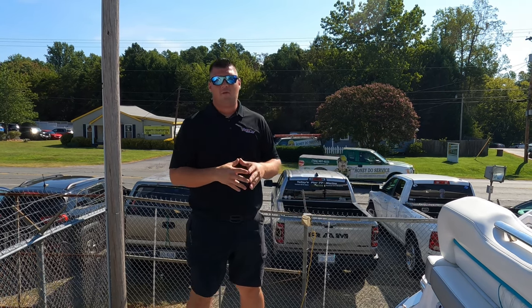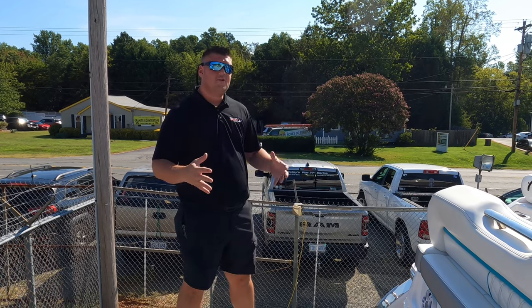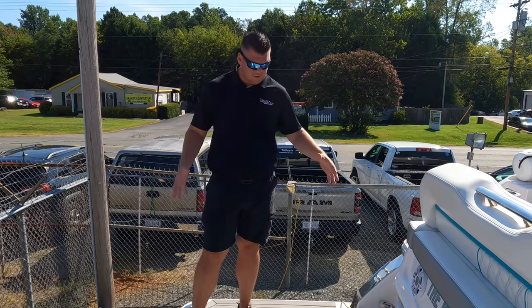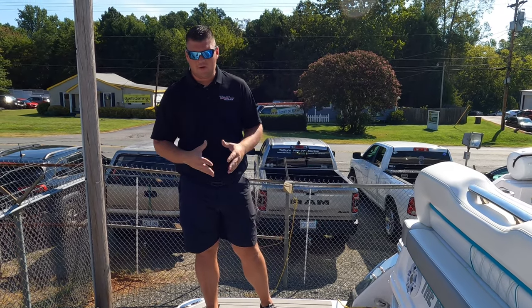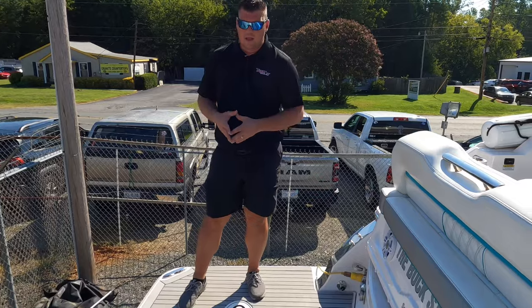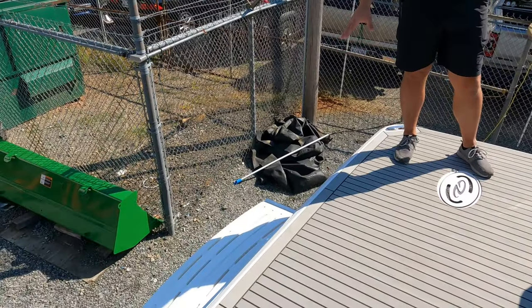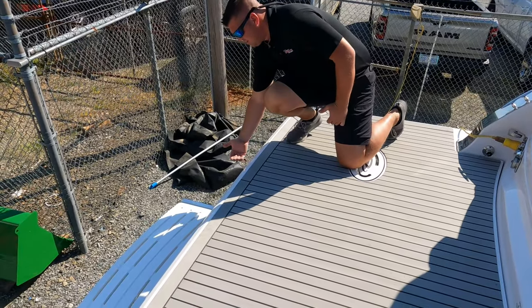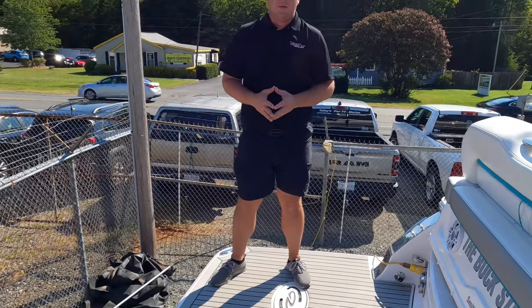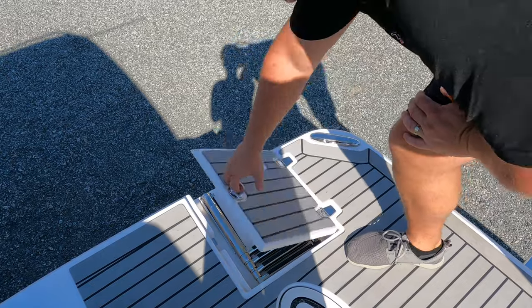We're up here on the swim platform of the 36 Grand Coupe. This boat is 37 feet 4 inches in length and has an 11-foot 7-inch beam, so you have a lot of usable space. The swim platform is very large and can accommodate quite a few people. You can even bring extra yard chairs and sit on the swim platform itself. We have an underwater swim step located here that drops about a foot underneath the water. There's also a ladder on the starboard side where you can lift the door and drop the ladder to board and exit.